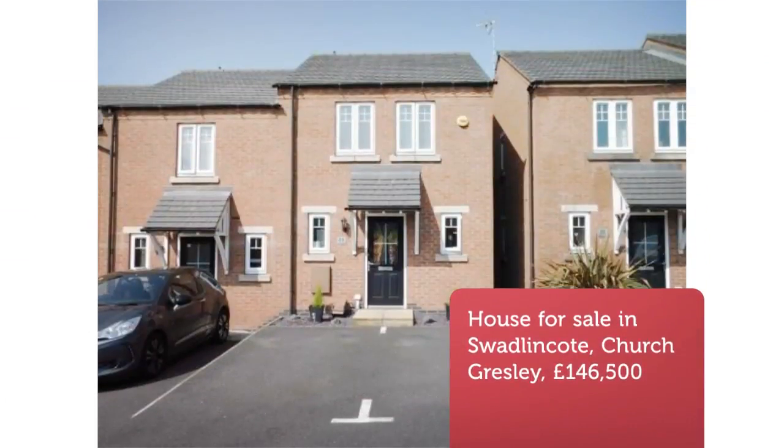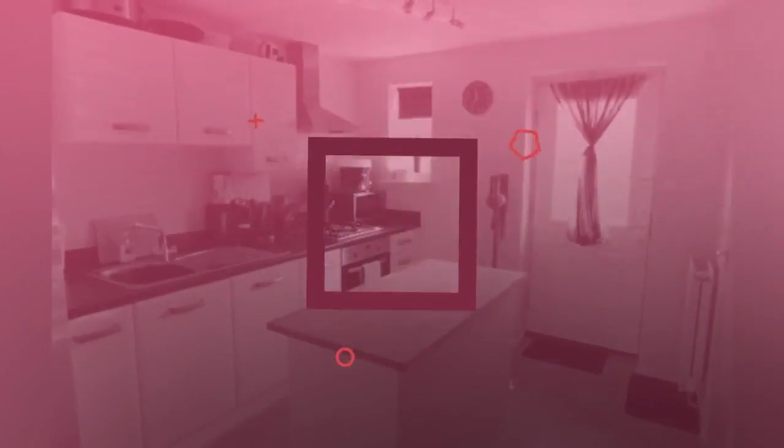Three-bedroom end of terrace house for sale. Merton Close, Church Gresley, DE11.